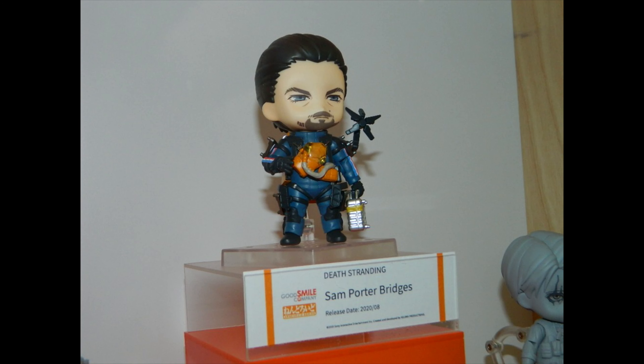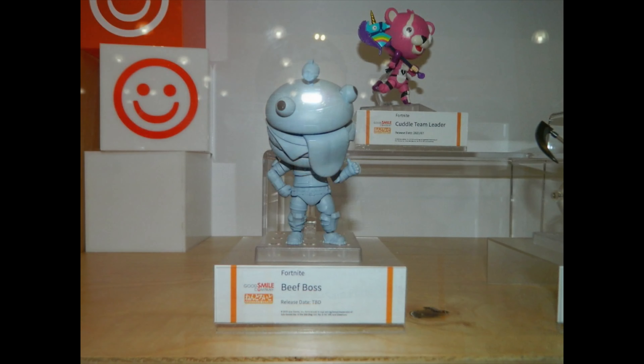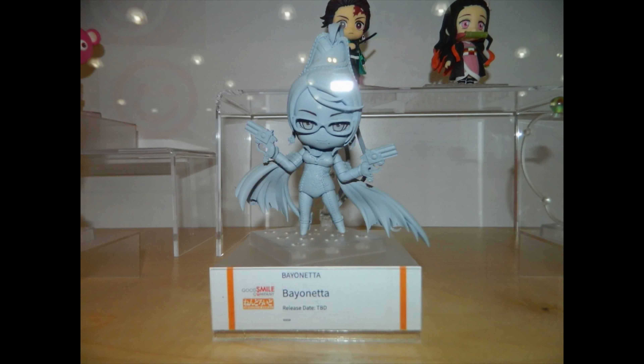We also got Sam Porter Bridges. Remember there are two versions — the DX version comes with all the packages. You can also see some Fortnite here with the Beef Boss, still not painted obviously.